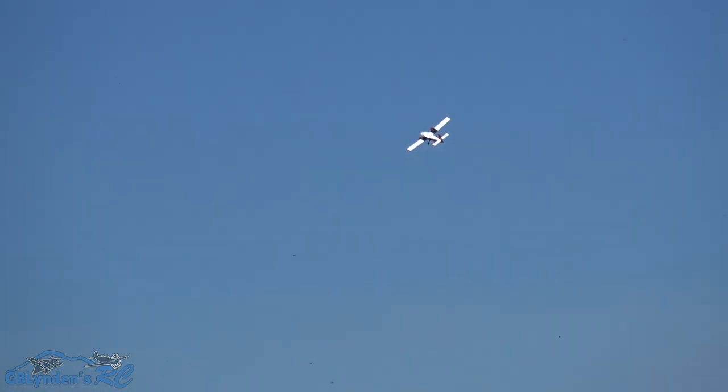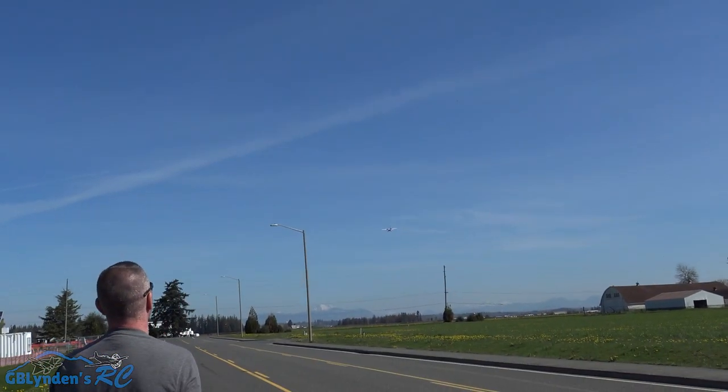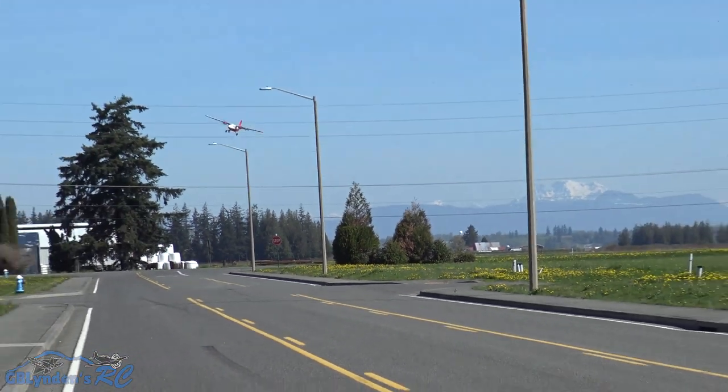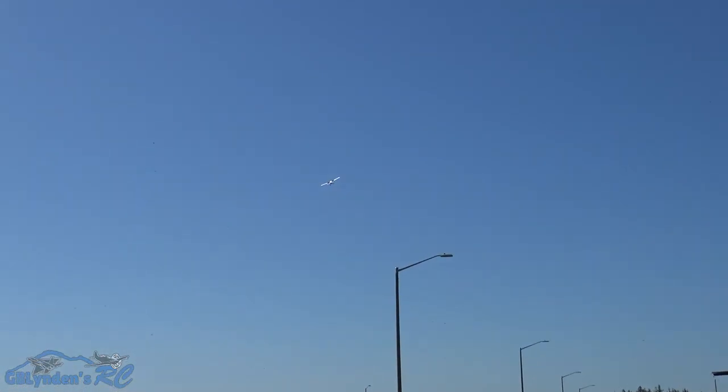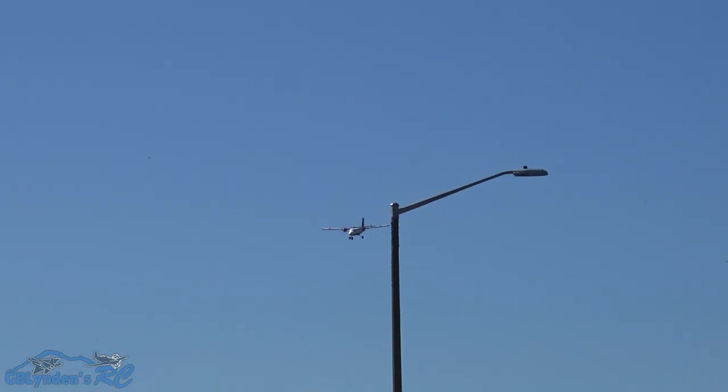So far so good, it's flying nicely. Oh yeah, come back down the runway John. All right, let's see what we can do for a loop. Not bad, not bad — the wind is kicking up a little bit guys.